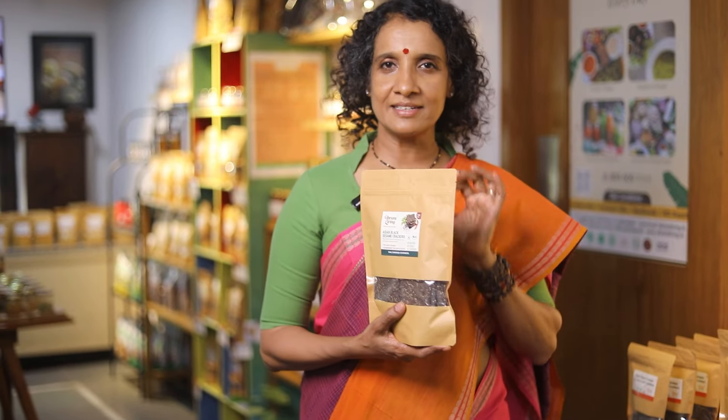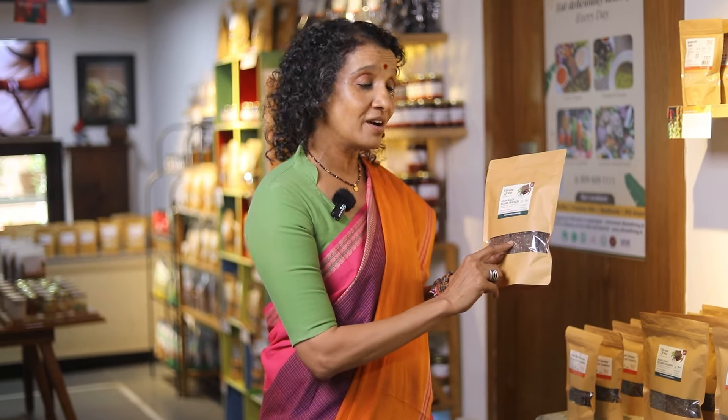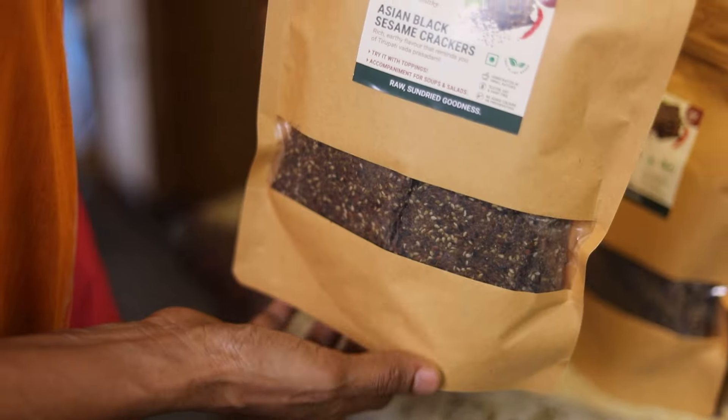This is another product I highly recommend that you keep at all times — our flaxseed crackers. They're raw, they're delicious, they're crispy, and loaded with nutrients and flavor. These crackers will be your accompaniment for your salads, for your soups, or just as they are. The spreads I just showed you can be spread over these crackers and enjoyed as a meal.